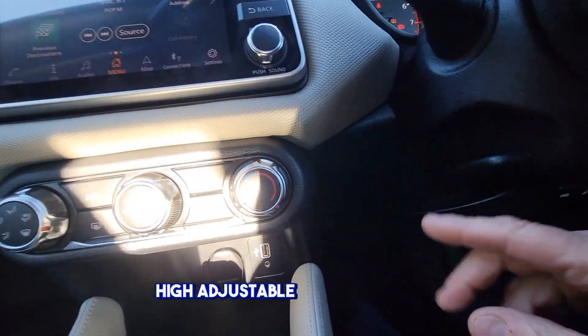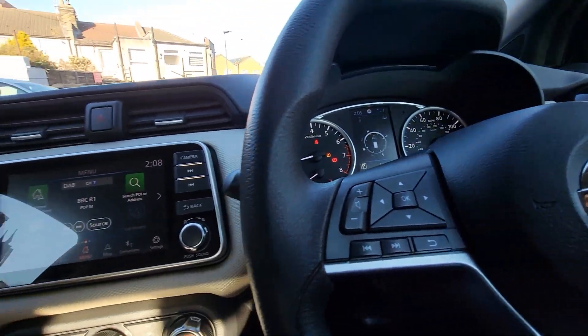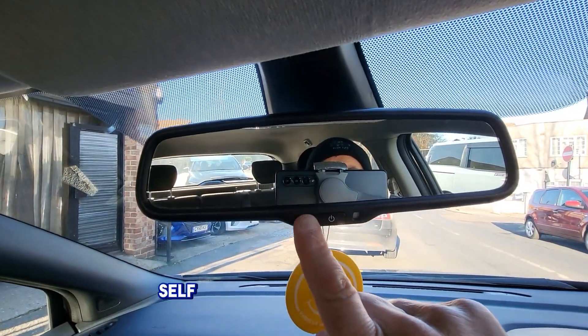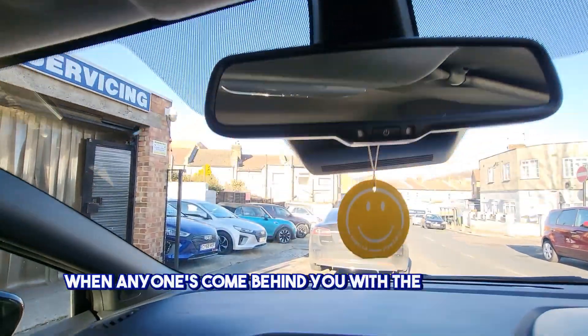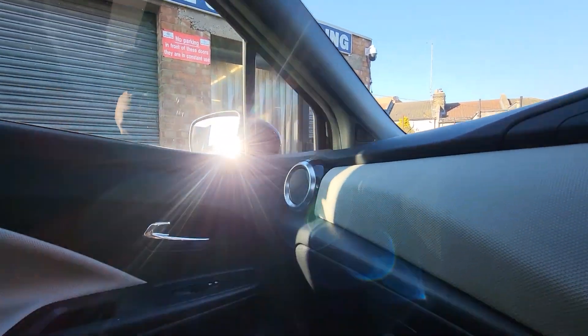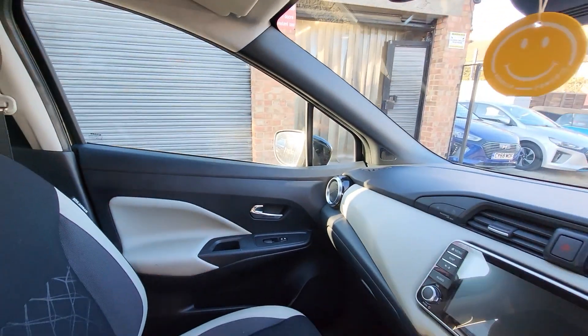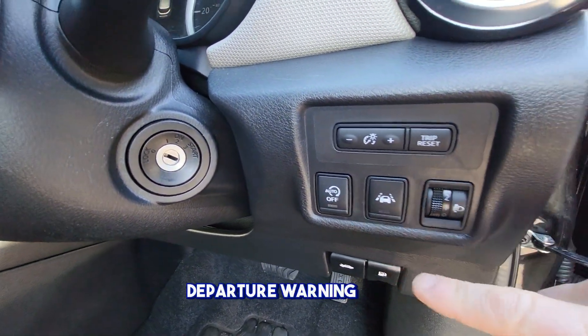It has a quite adjustable steering wheel and a self-dimming mirror for when anyone comes up behind you with headlights on. There's also a button to turn off stop-start, and lane departure warning here.